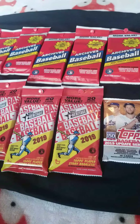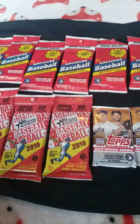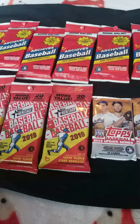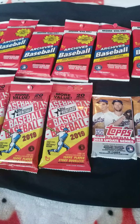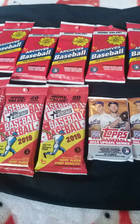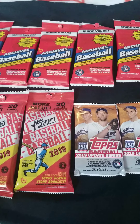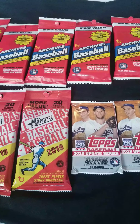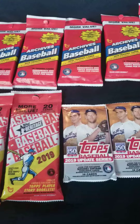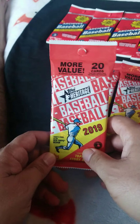I might not open all of them. I'll open some of them, and then I'll make another video, a Part 2, to let you know what I got. If any hits, I really don't know. Somebody tell me if these are good for any good hits, especially on the Topps Update 2019. So we're going to get started right now. Let's get started with a pack of 2019 Heritage.